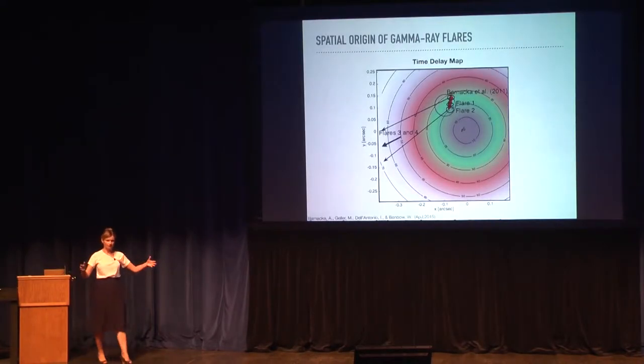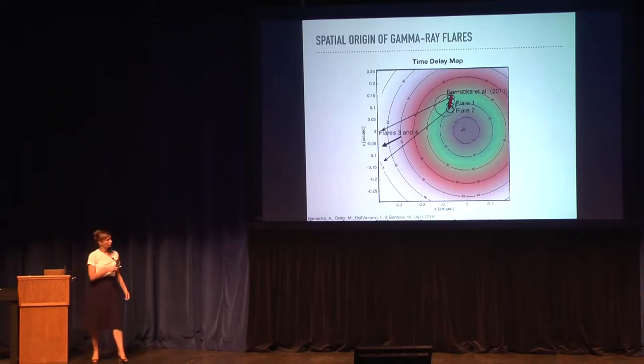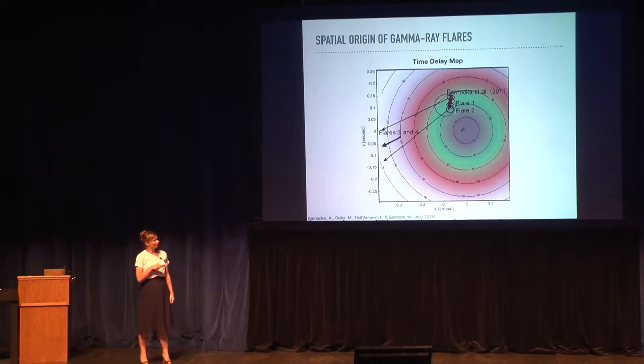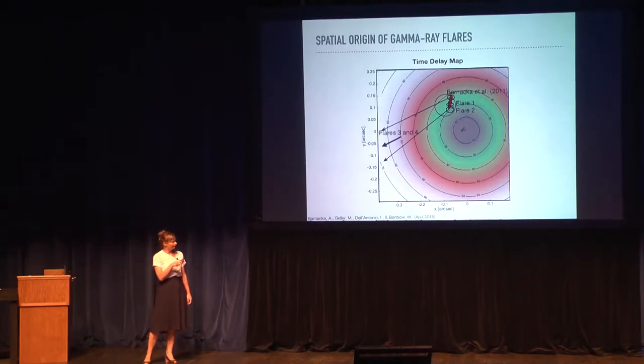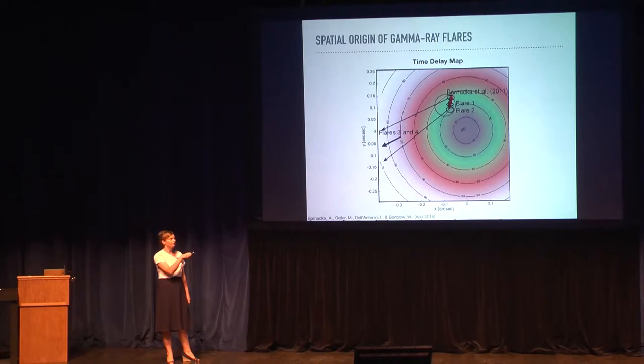Radio observations give us the model of the lens, so we can calculate the expected time delay for every position in the lens plane. From the radio observations we can reconstruct the position of the radio core on this time delay map. We can then compare the time delays for flare number one and flare number two, and find that those two flares are consistent with originating from the radio core within 100 parsecs. We also know the projection of the jet in this time delay map and the predicted time delay along the jet. Flares number three and four had time delays greater than 50 days, which tells us that those two flares were produced somewhere at least 1.5 kiloparsecs from the radio core.